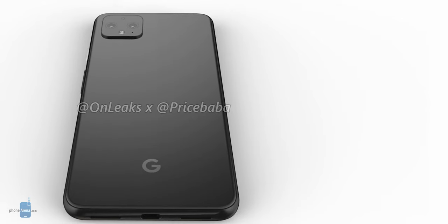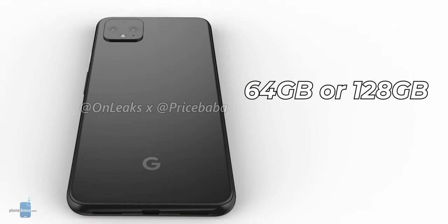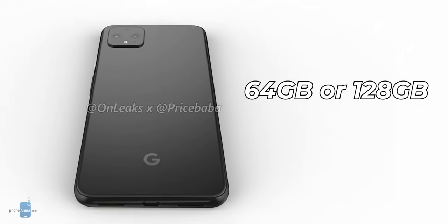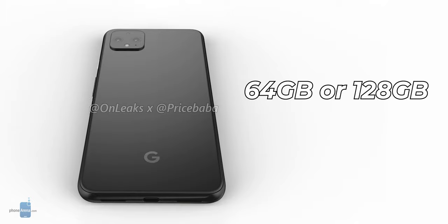The other shortcoming is in the storage department. Just like on previous Pixel phones, there is no support for microSD cards — but that's kind of expected. The real letdown is the amount of onboard storage, said to remain at just 64GB for the base version of the Pixel 4, way less than most flagships these days.